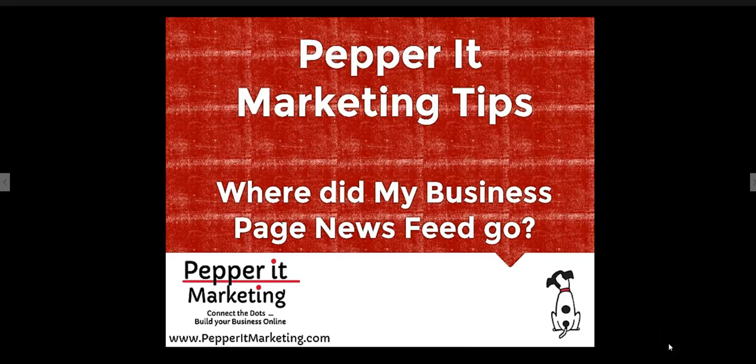Hi everyone, it's Kathy Koliakova with Pepper It Marketing, and today I'm going to talk to you about the business page news feed on Facebook.